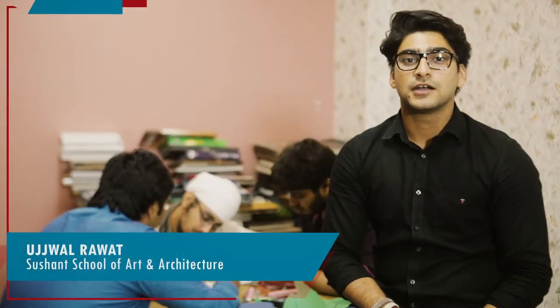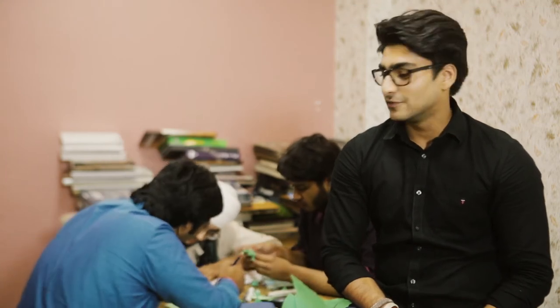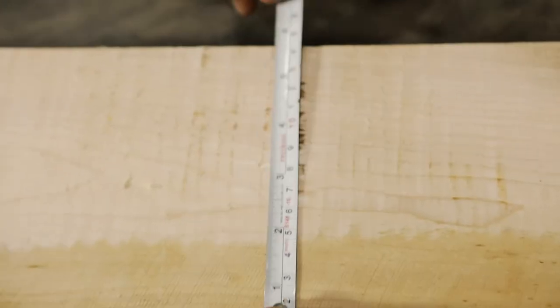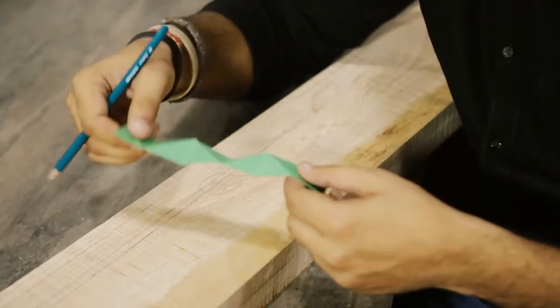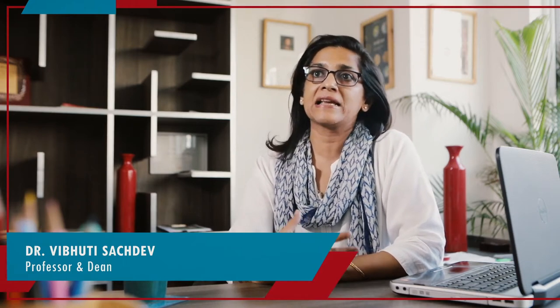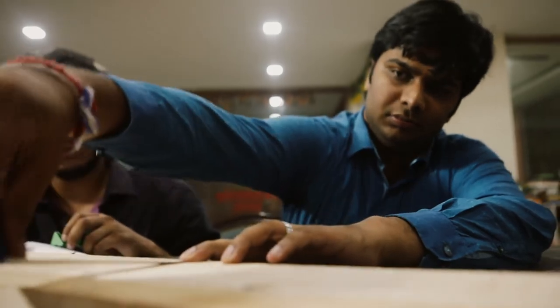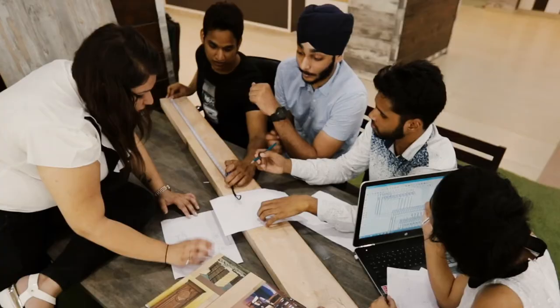Hi, we are from Sushant School of Art and Architecture, Gurgaon, and we are really excited to take part in this competition. The wood quality is great and we have some crazy designs that we are really excited to work with this beautiful piece of wood that we got from Canadian Wood. Hands-on learning is one of the main highlights of our curriculum, so we pay a lot of emphasis on students making things with their hands.